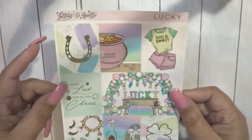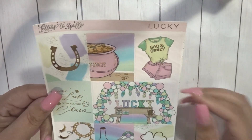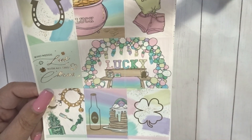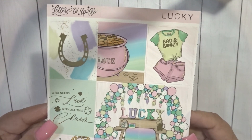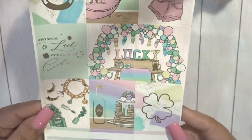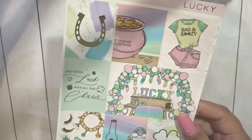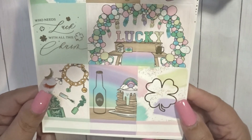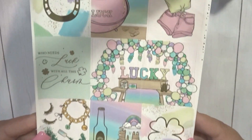I believe this was a grab bag from Letters to Apollo — a mystery grab bag where you didn't know what you were going to get. I was supposed to use this last year but I'm going to use it this year. This is from Letters to Apollo and it is called Lucky. This will be the week of St. Patrick's Day. I don't celebrate St. Patrick's Day per se, but if I got a cute little kit, I'm going to use it in my planner. So we have the full boxes in gold, and then you have some labels at the bottom.